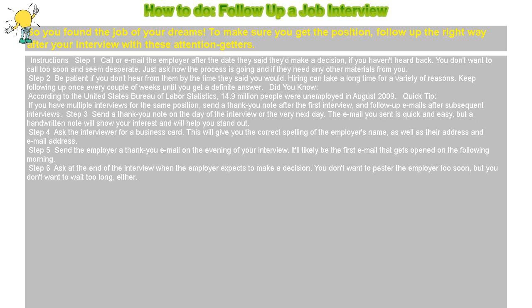Step 4: Ask the interviewer for a business card. This will give you the correct spelling of the employer's name, as well as their address and email address.